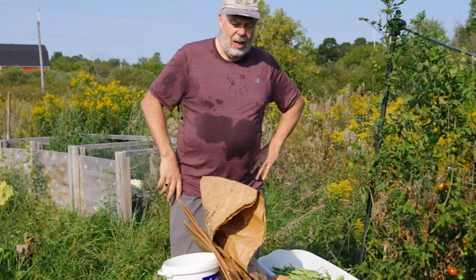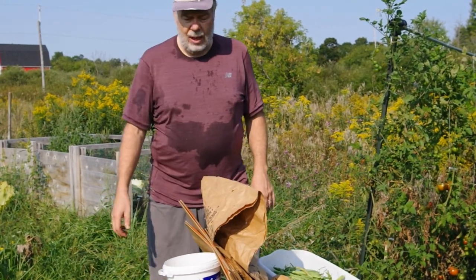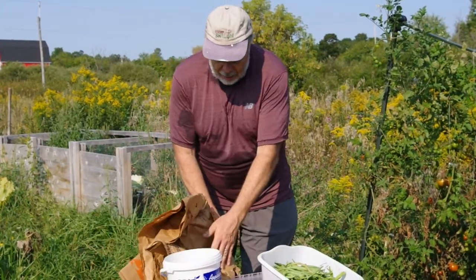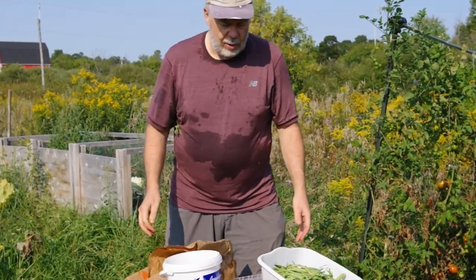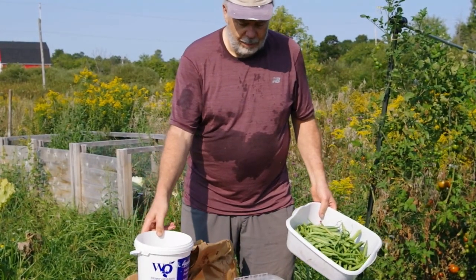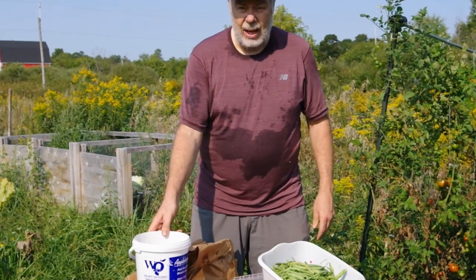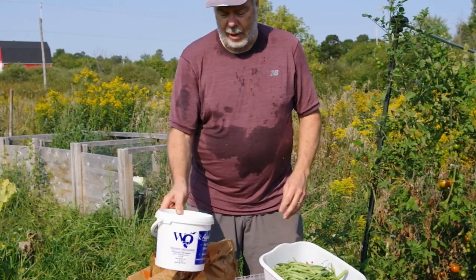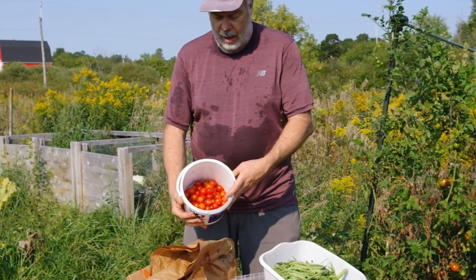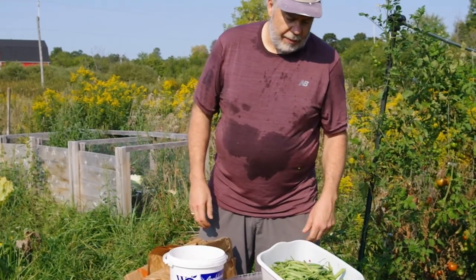Hey, we spent about an hour in the garden this morning taking a look at harvesting a number of things. The majority of what you're going to see is focused on tomatoes. We've got yet another bushel full of tomatoes that we'll be processing into sauce, and we have a half bucket full of cherry tomatoes.